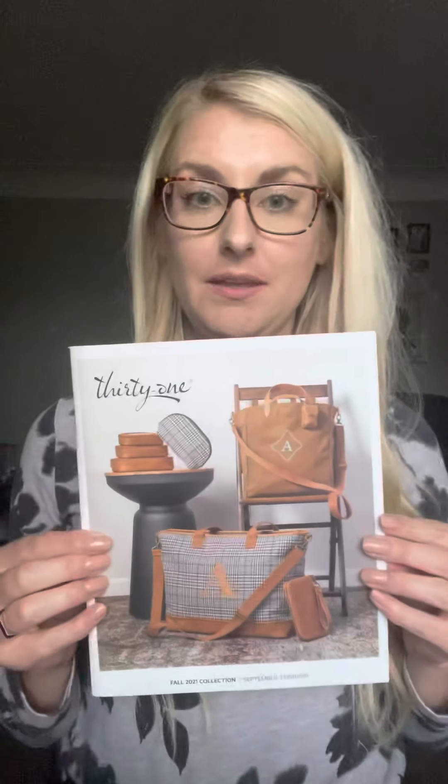Tips and tricks on how to have the best party possible. Of course, I'm sending you this fall catalog in the mail — it is coming to you. Share this with everybody that you see in person. I will also be sending you a digital link that you can send to your friends and family. I will be setting up your party on Facebook on Sunday night, whatever date we decided on. I'll create the group, I'll schedule all the posts, I'll do all of that work for you.